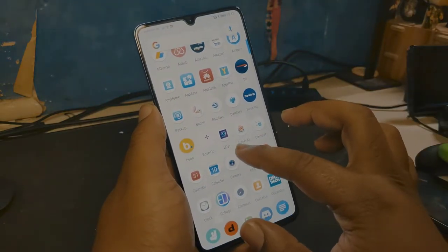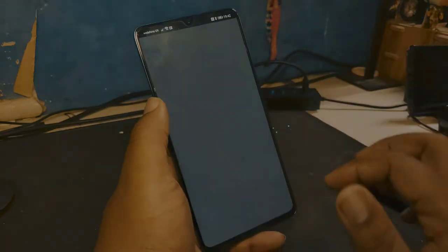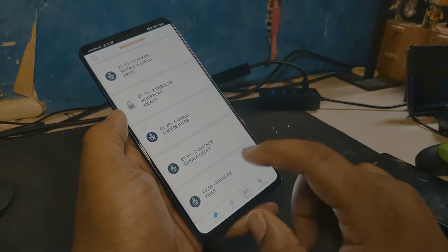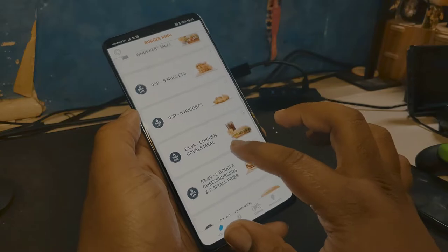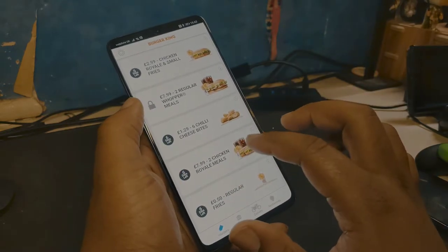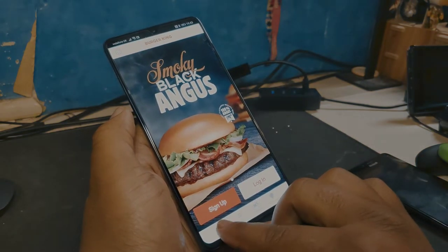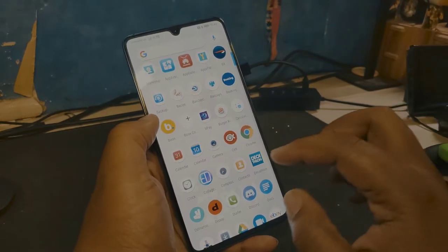Burger King app — if you're trying to make savings, Burger King has always been too expensive for me, but with this app everything is like £1.99. Nine nuggets for 99p, six nuggets for 99p. Don't let the person behind the counter tell you that you can only use one voucher at a time — you can use as many as you want. You don't even have to sign in; just click at the bottom and go straight to the vouchers.